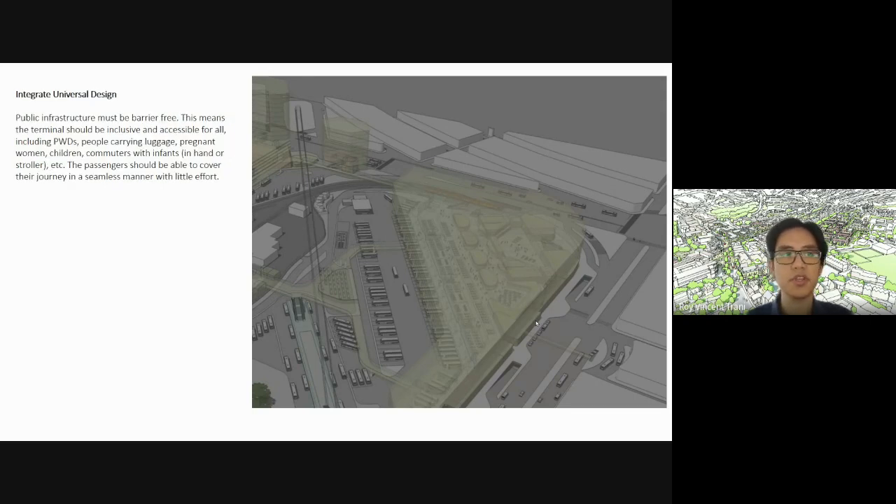You need to integrate universal design — the infrastructure must be barrier-free. Universal design means access for PWD, people with sight impairments, and people who have difficulty walking. It's not just for people in wheelchairs, but everyone who has some kind of impairment that makes it difficult for them to move in the environment. Passengers should be able to cover their journey in a seamless manner with little effort.